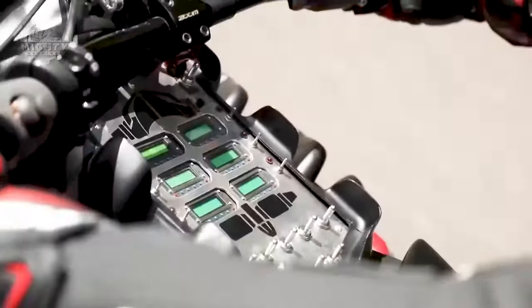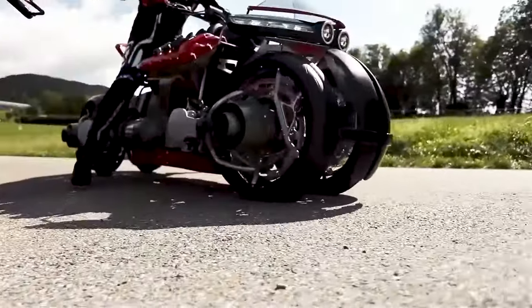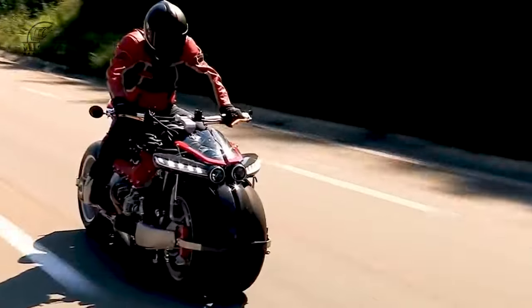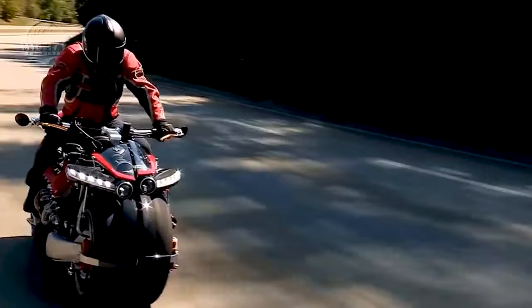A 4.9-liter V8 engine that generates 550 horsepower and 420 pound-feet of torque powers the LMV 496. The vehicle can go from 0 to 60 miles per hour in 3.2 seconds and has a top speed of 185 miles per hour.